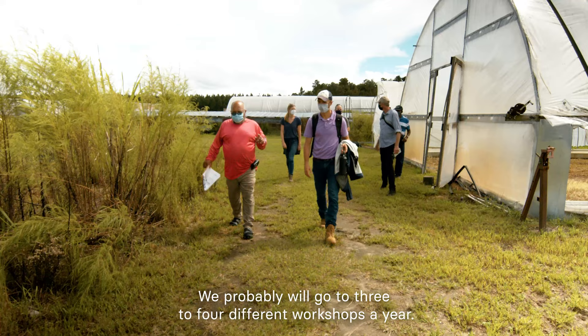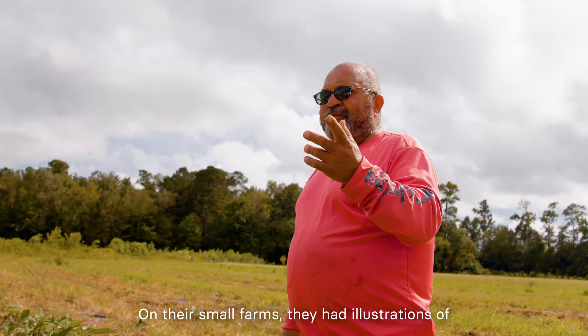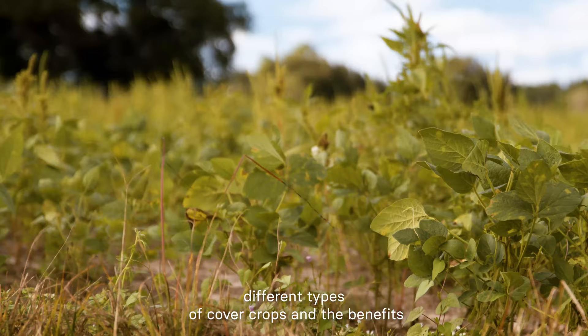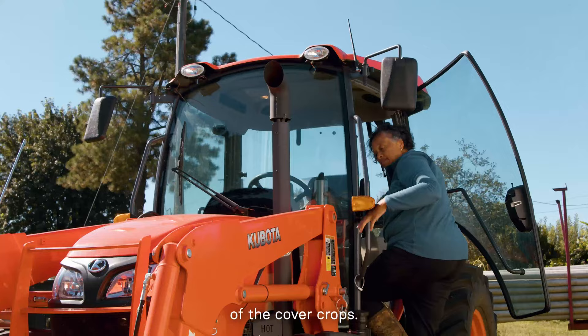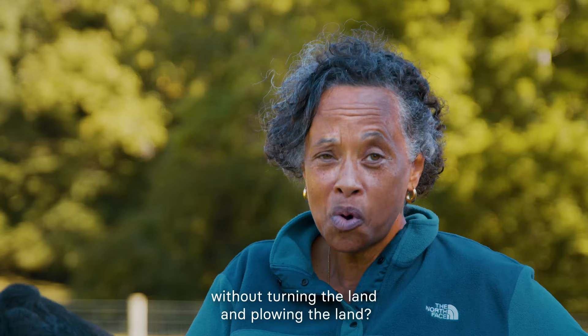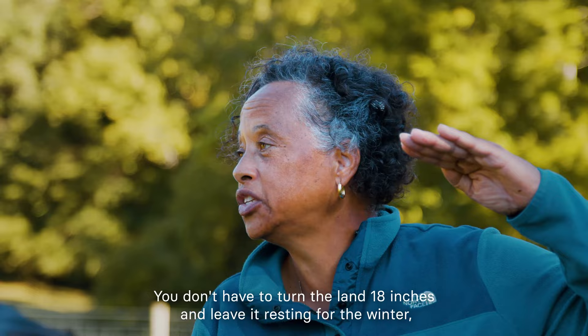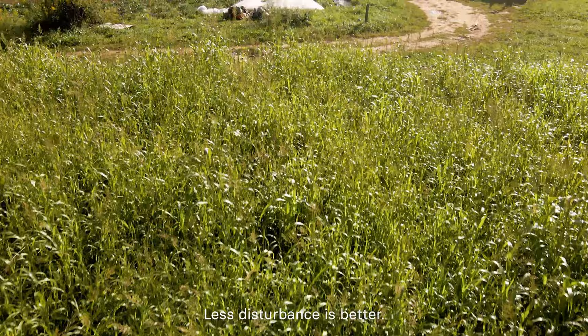We probably go to three to four different workshops a year. A&T University advised me more with knowledge of certain crops. On their small farm, they had illustrations of different types of cover crops and the benefits of the cover crops. At one point I kind of questioned the process — how do I farm without turning and plowing the land? Now I have figured it out. You don't have to turn the land 18 inches and leave it resting for the winter like I was always taught. Less disturbance is better.